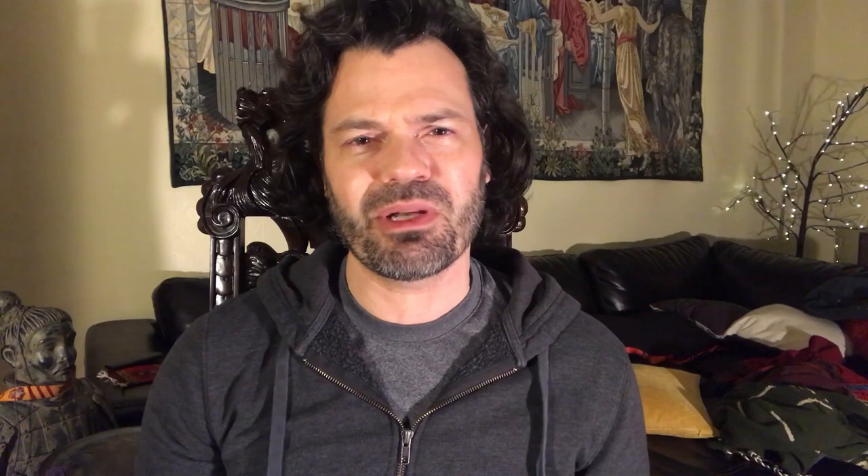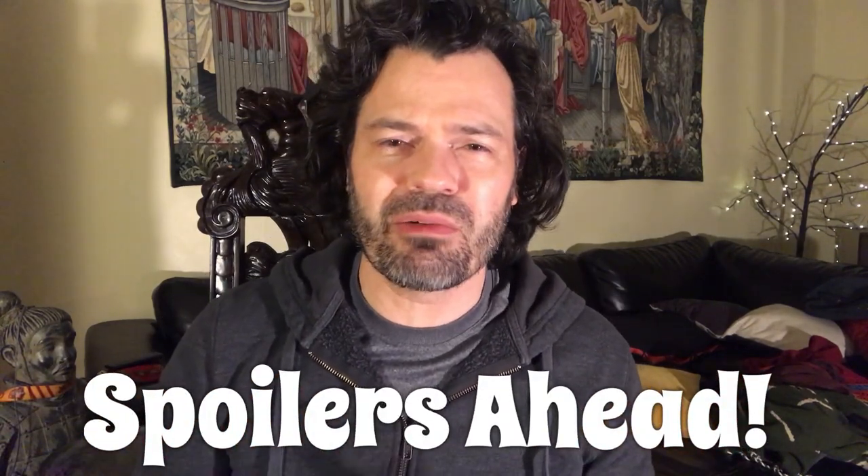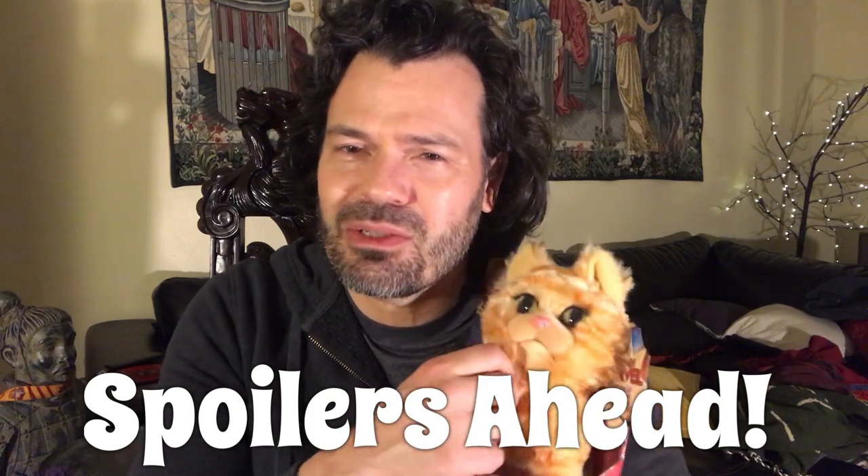Late yesterday I went to Walmart and I ran into a very special guy. Oh, here he is — Goose the cat! He's so lovable. Now Goose has a little secret, so this is going to be a spoiler. That's right, a spoiler toy review for this little guy. He's so cute.